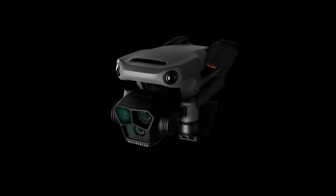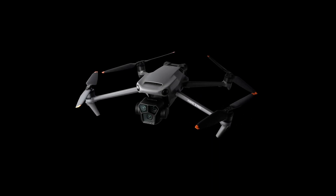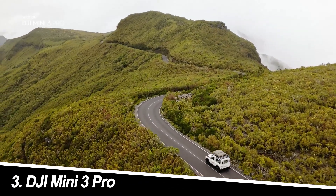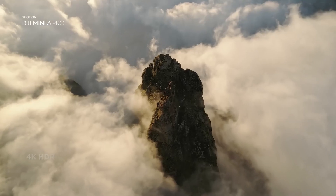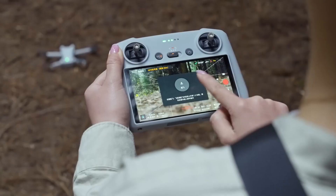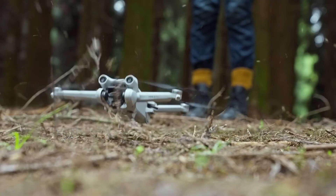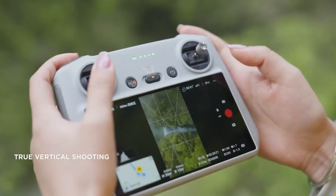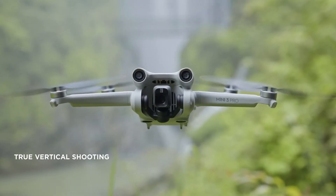Number 3: DJI Mini 3 Pro. Strengths: Compact, sub-250g weight, 1/1.3 CMOS sensor with good image quality, 4K 60fps video, advanced flight features like obstacle avoidance, decent range of 8km, and a longer flight time of 34 minutes compared to the Mini 4 Pro.